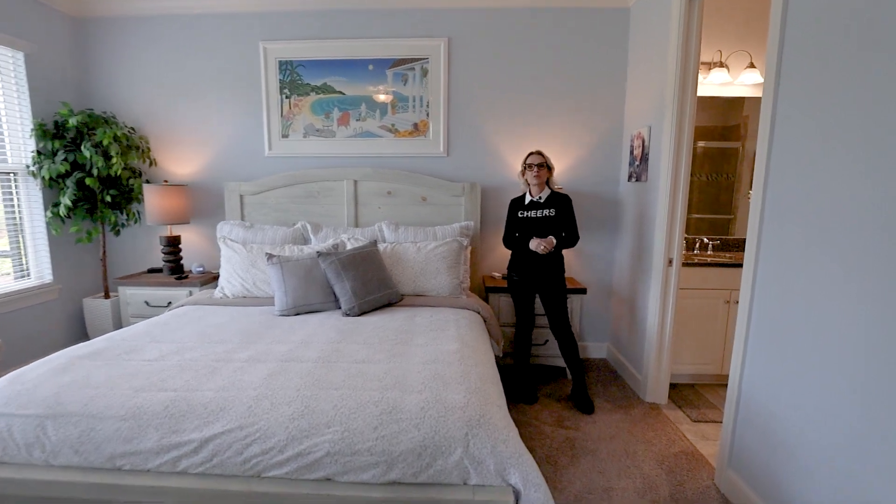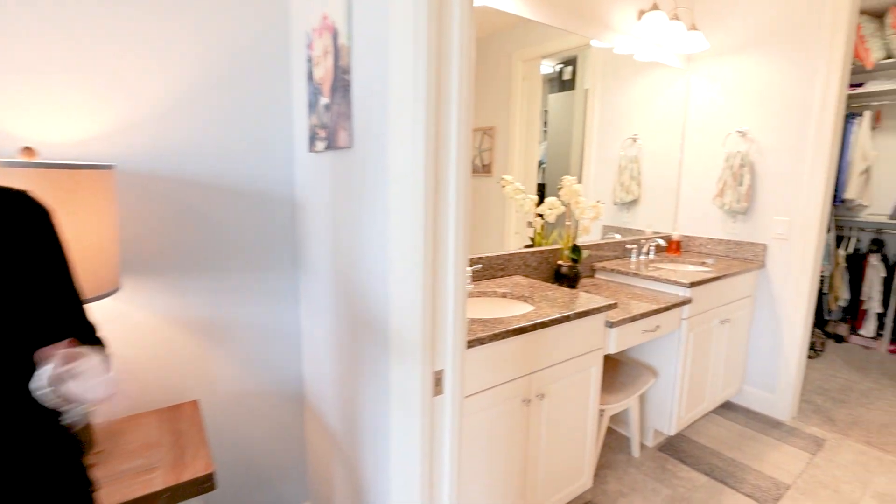Imagine your owner's suite decked out with tray ceilings, double-sink vanity, and a custom closet.